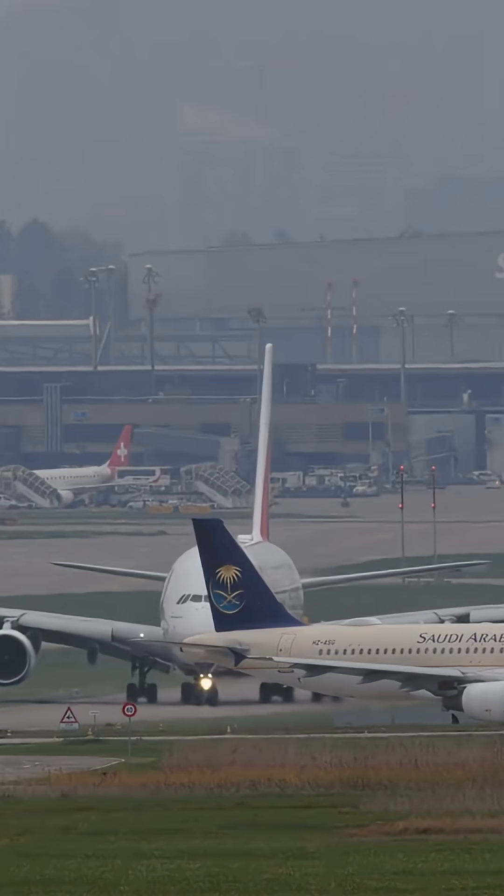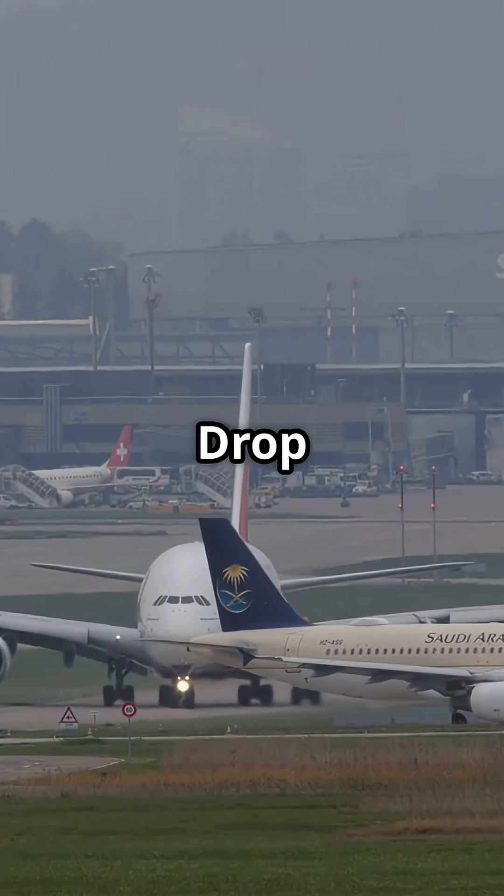Which matters more to you — raw thrust or smart efficiency? Drop your take below.